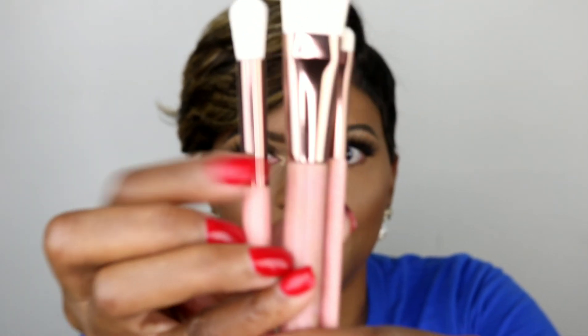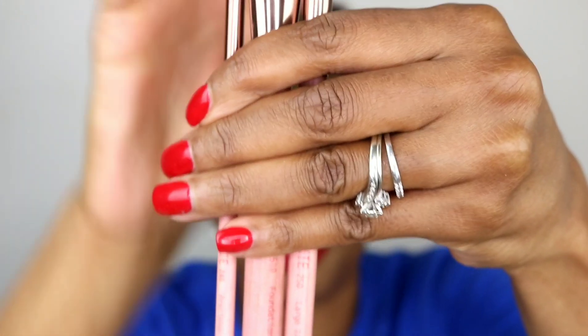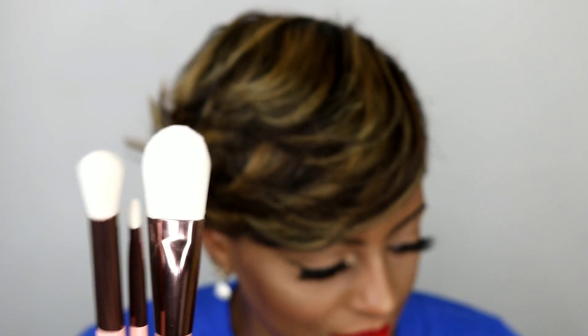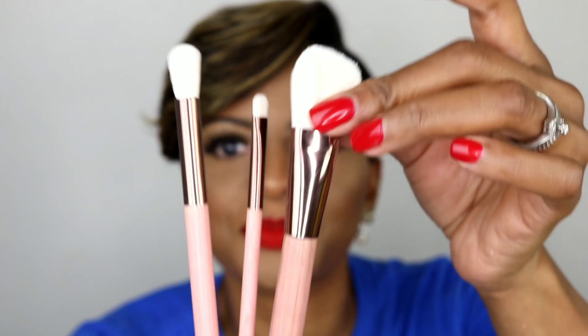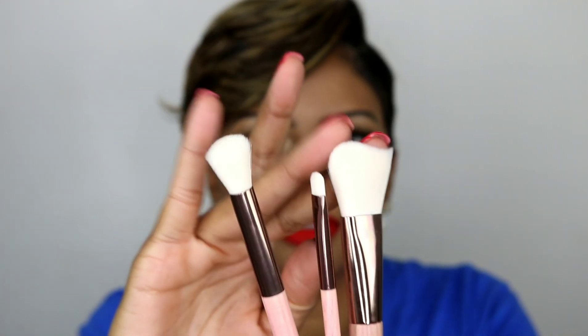Wow, so it comes with three brushes. I'm always excited about brushes, guys — always! So the set includes the Luxie 250 Large Eye Blending Brush, the Luxie 246 Precise Crease Brush, and the Luxie 510 Foundation Brush. They feel wonderful — I love dense brushes, they blend really well.